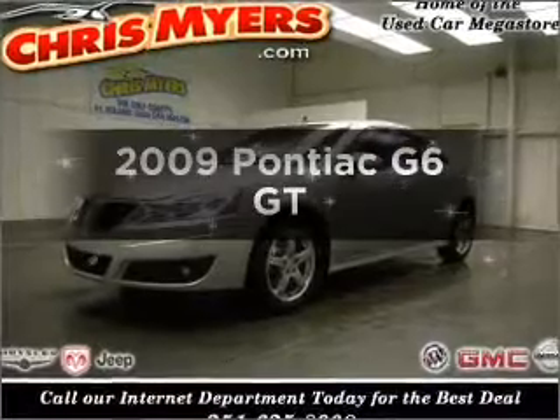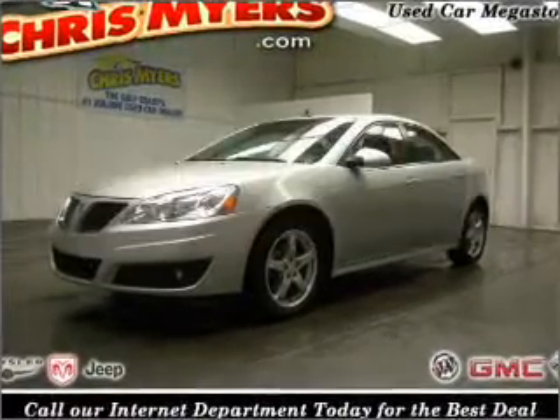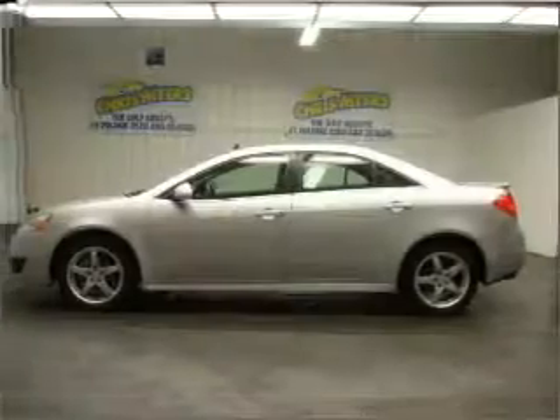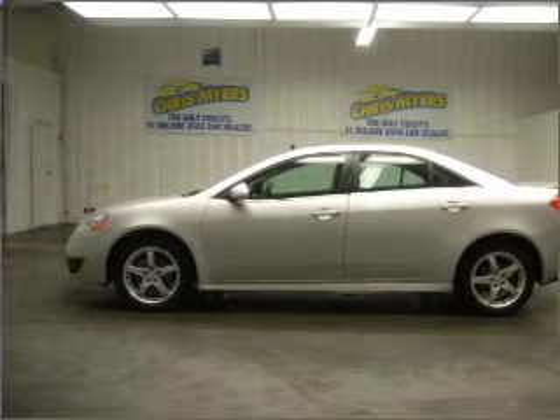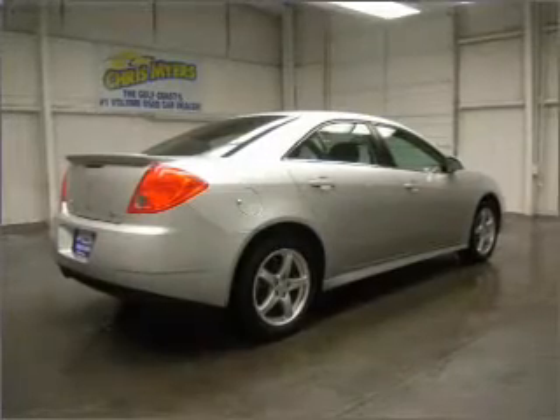Imagine yourself in this 2009 Pontiac G6. If you're looking for a first-rate auto, this one could be yours today. With a solid six-cylinder engine that responds smoothly to its automatic transmission.